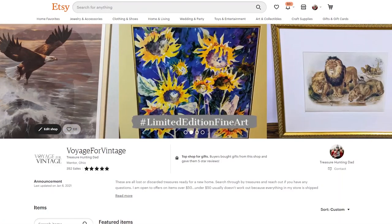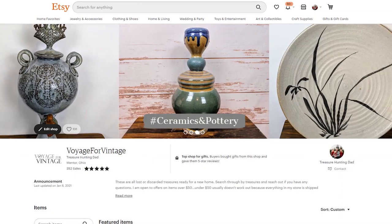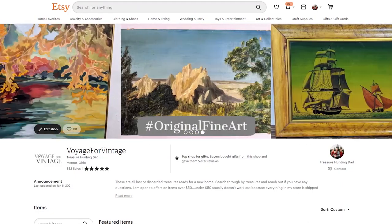Hey, what's up treasure hunters! Today I'm going to go over my sales from January. I'm going to review my notable sales, what I picked those items up for, what caught my eye about them, and how much I sold each for. So let's get into it.